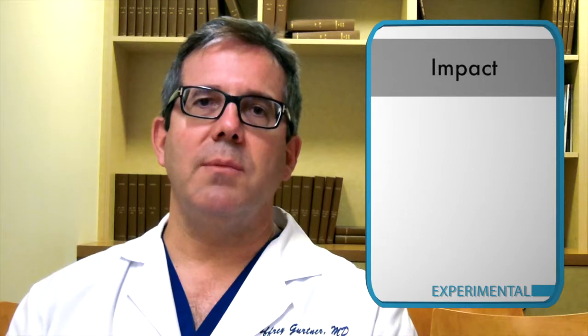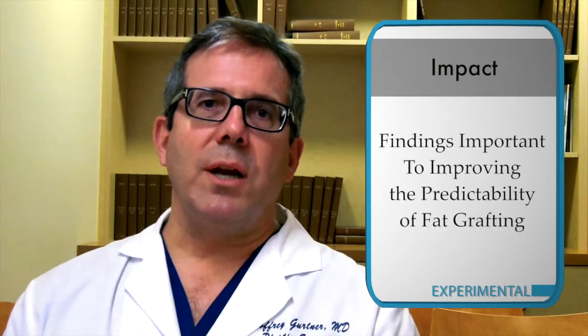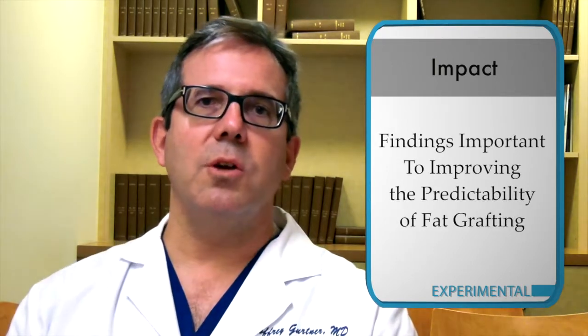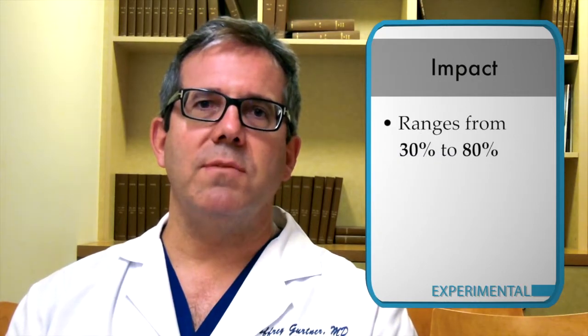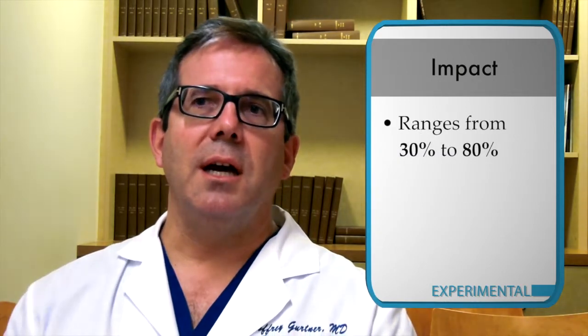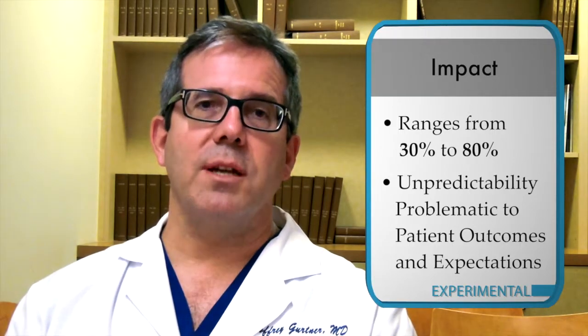I think this paper will be very important as we try to improve the predictability of fat grafting. The ranges in the literature go from 30% to 80%, and obviously anything with that much of a difference in predictability would be problematic in terms of patient outcomes and expectations.